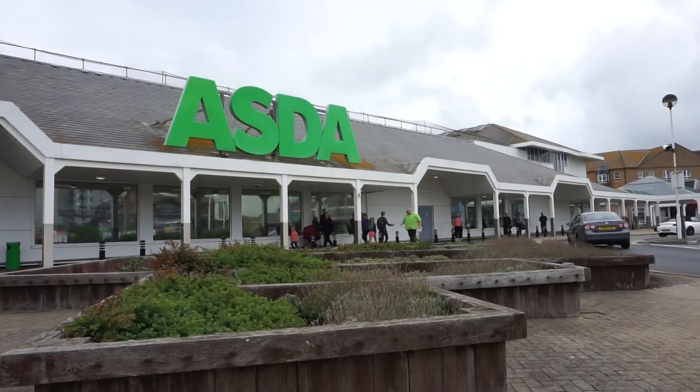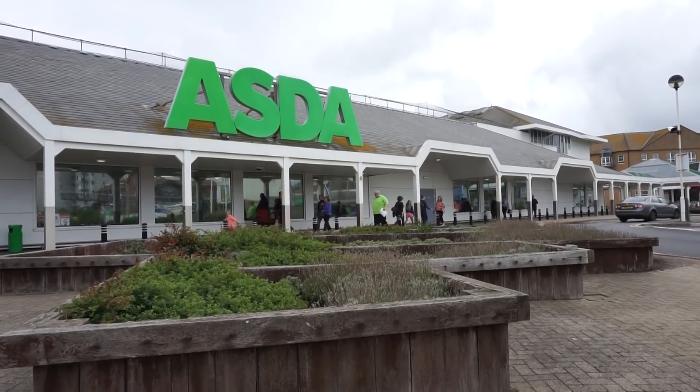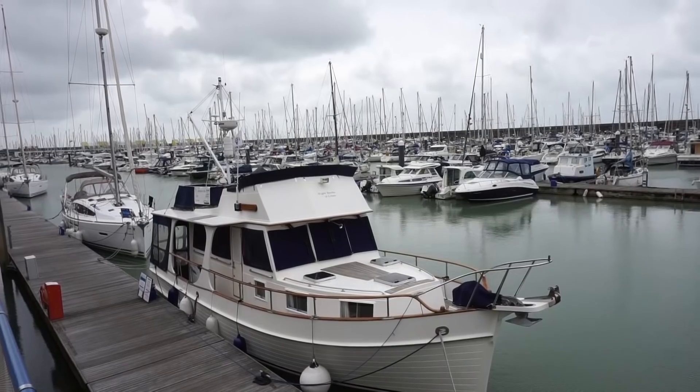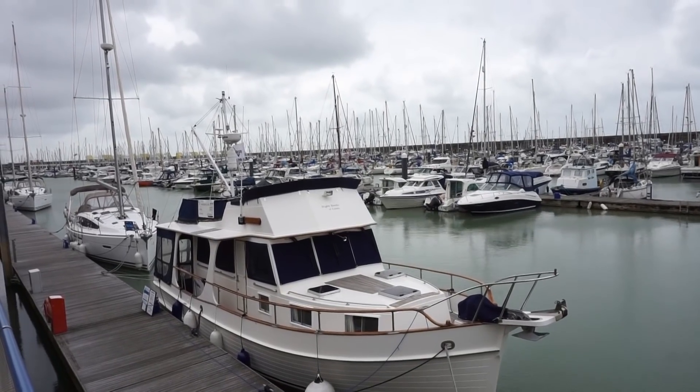There's a marina about a seven-minute walk away but I'm going to drive because I'm planning to buy stuff. It kind of looks like they've dug the land out to expand the marina. I did read online that this is the biggest marina in England.